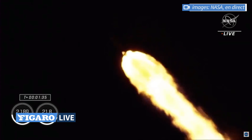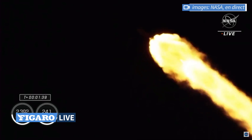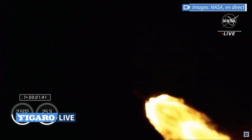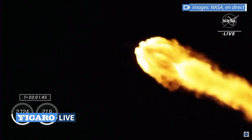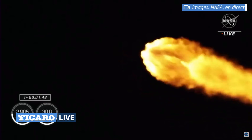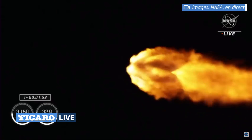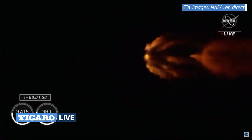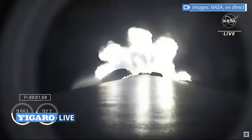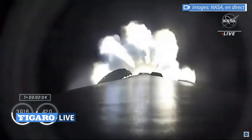One and a half minutes into today's flight. Falcon 9 now traveling at more than 1,500 miles an hour. And back, engine chill started. The engine chill for the second stage single Merlin engine has started.